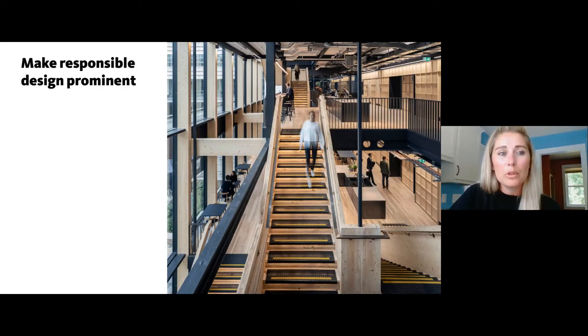Make responsible design prominent in the space and really promote the use of responsibly sourced natural materials, making the space more focused on connecting employees or users with nature. It can involve things like cross-laminated timber, promoting good daylight across the space, or even just having the staircase be more prominent than the elevator — so people see the stairs first and choose that active mode of getting upstairs instead of the elevator.